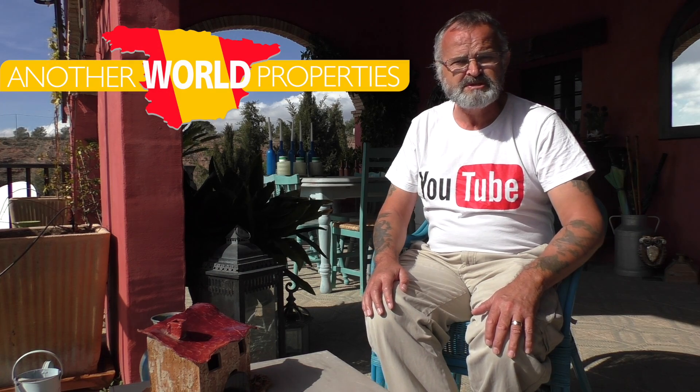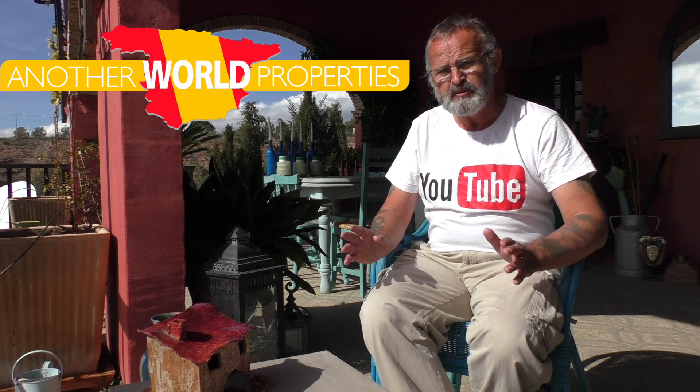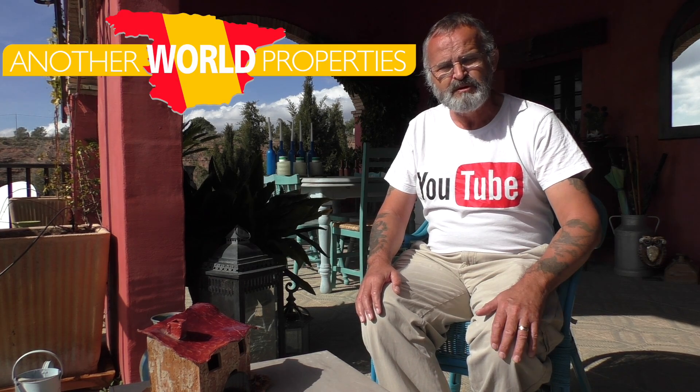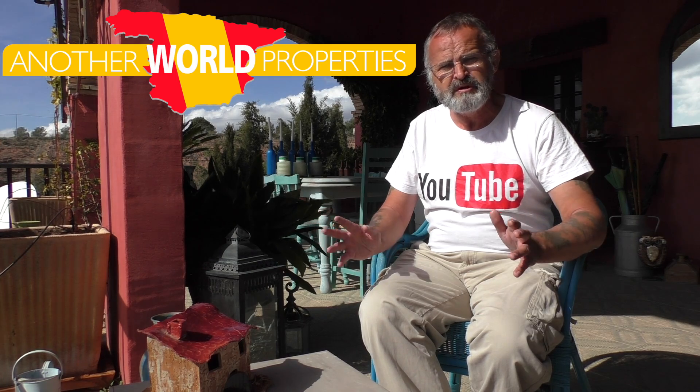If you need any more information, contact Other World Properties — Vinnie and Sue will help you out with all the information you need. I want to thank the owners of this property for allowing me to go around and photograph it. This property is also on the market for sale. Hope you enjoyed this video — any questions, contact Vinnie and Sue at Other World Properties.